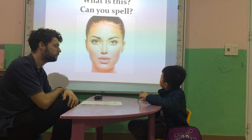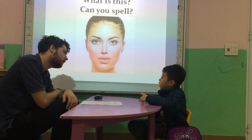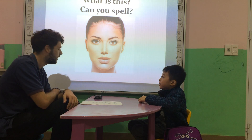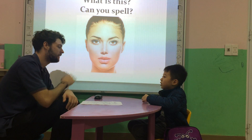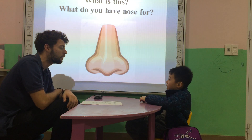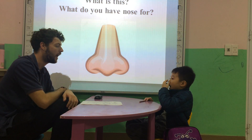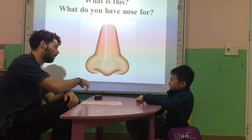What's this? This is a horse. Face. Can you spell face? F-A-C-E. Good job. What's this? This is a nose. What do you have a nose for? I have one nose to smell. To smell. Very good.